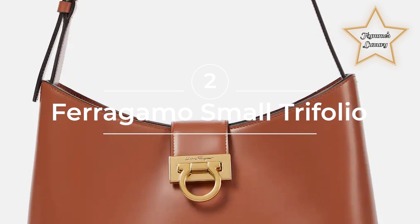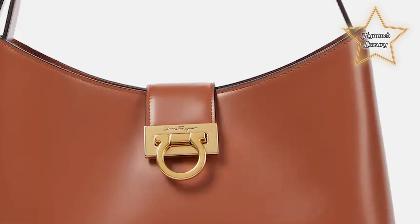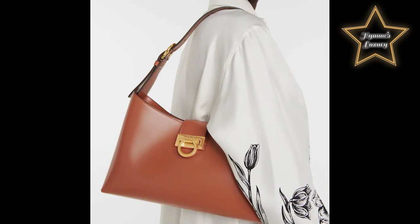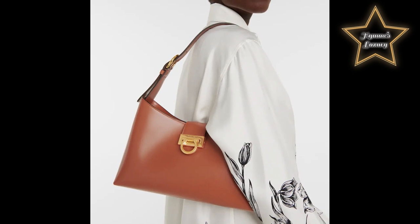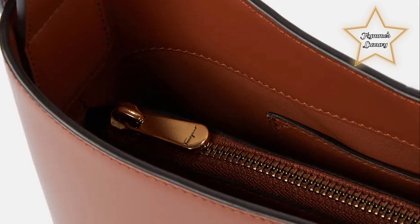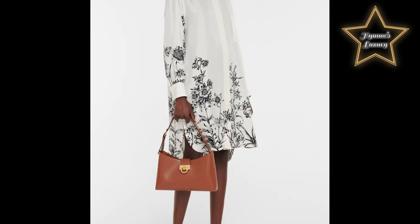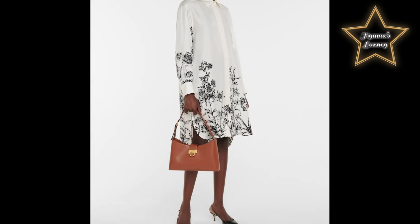2. Ferragamo Small Trifolio. It features a structured silhouette with a curved flap top, a top handle, and a removable shoulder strap. The bag is made of smooth leather and has the iconic Ferragamo Gansini clasp closure. It comes in a range of colors and finishes, such as calf leather, crocodile embossed leather, and metallic leather. The Small Trifolio is a versatile bag that can be worn day or night, and its compact size makes it perfect for carrying essentials.